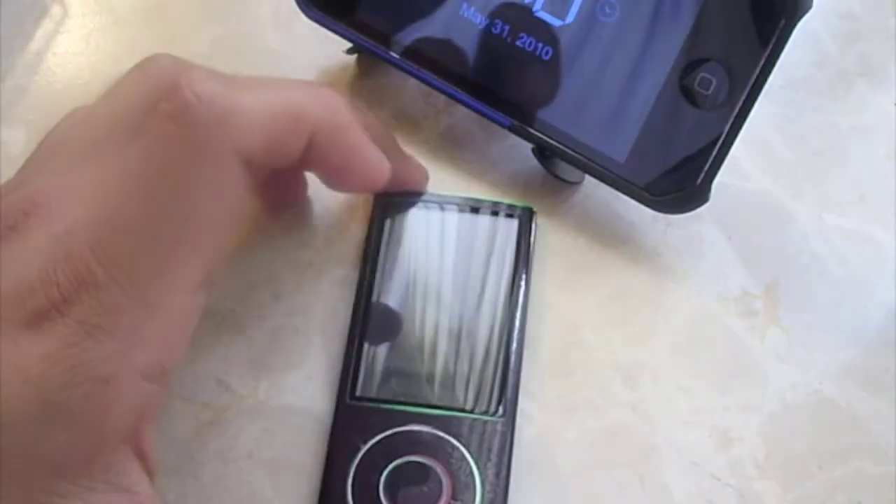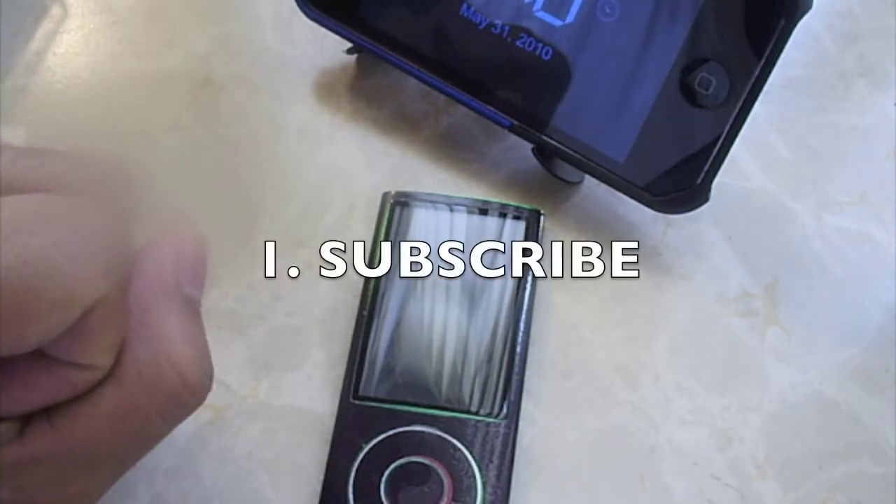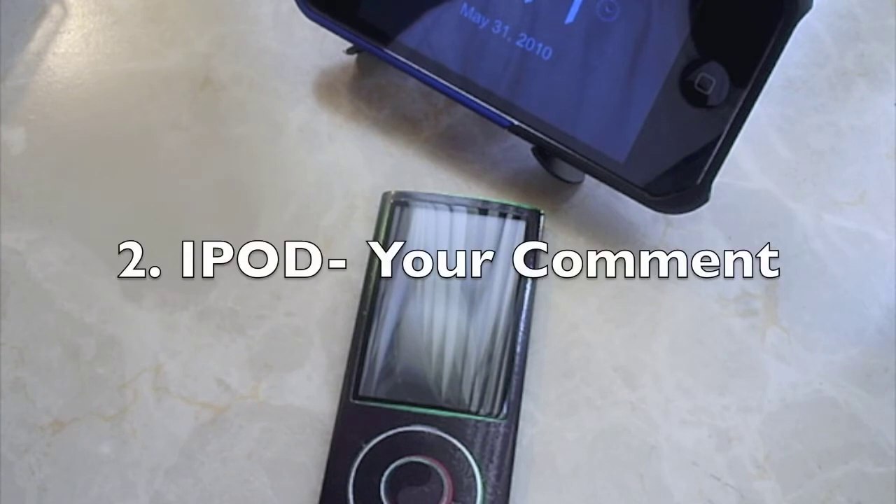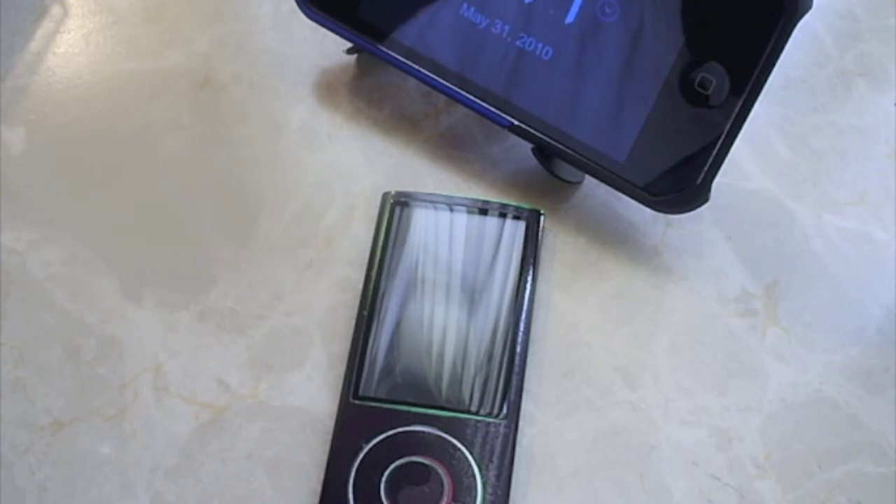Now what you're going to have to do is simply comment, but you can only comment once in this video and be a subscriber. The comment you're going to be putting is going to be 'iPod' — that's your comment, whatever you want to say. Only one comment will be included.